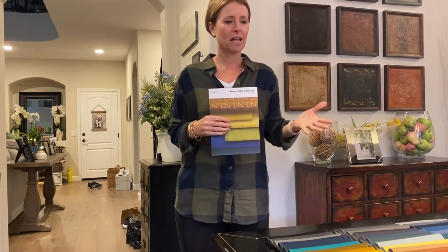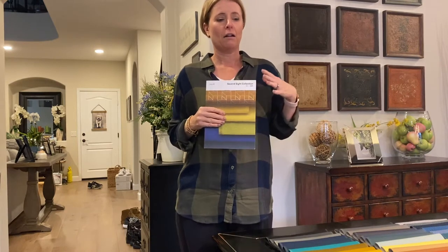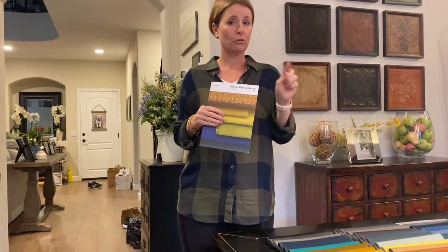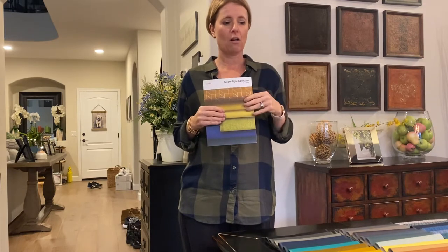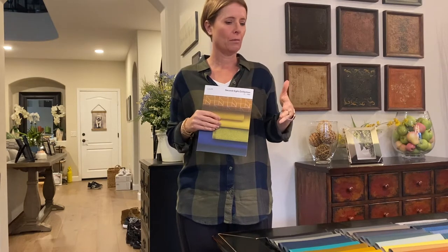The Second Sight Collection is designed by Suzanne Tick. If you're not familiar, Suzanne Tick has designed all of Loom Textiles and it's a really incredible line. If you want to go on their website, it's luumtextiles.com. Great website where you can sort by color, price, texture, and performance. We can send you samples to your home, your office, or wherever you're working from remotely right now.